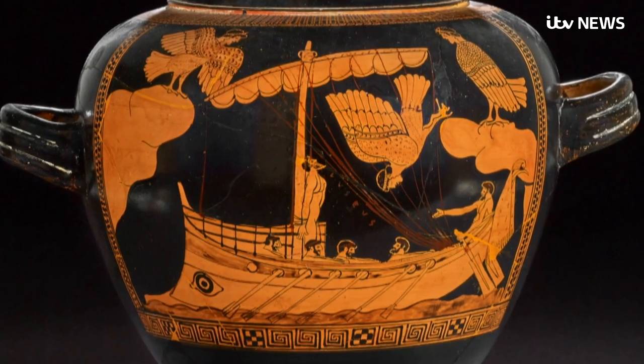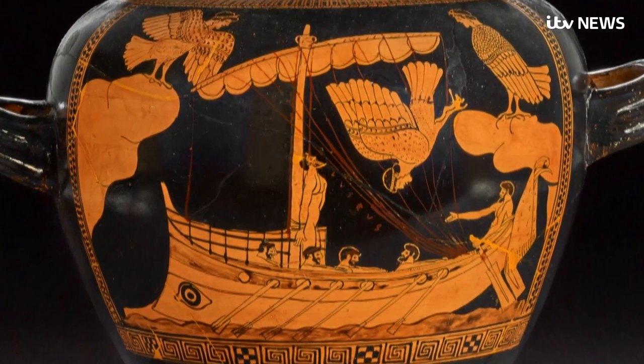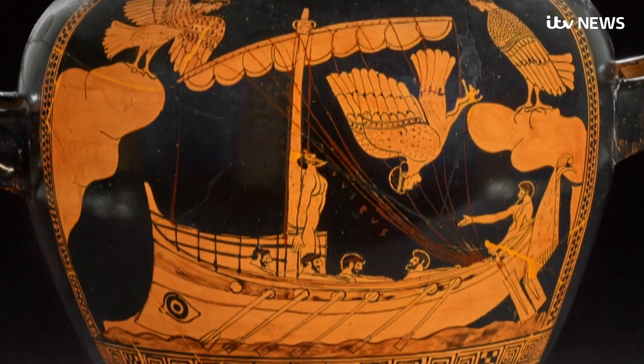Where it has remained undisturbed for nearly two and a half thousand years. The find also lends some reality to Greek myth. This vase in the British Museum depicts an episode in the Odyssey when the hero tied himself to the mast to resist the siren's calls — on a ship exactly like the one at the bottom of the Black Sea.